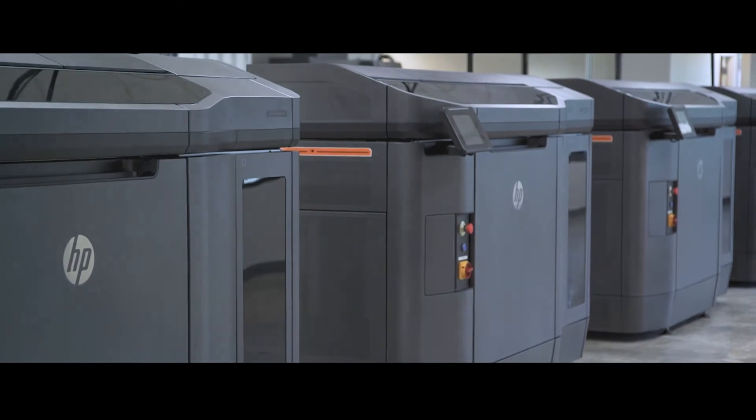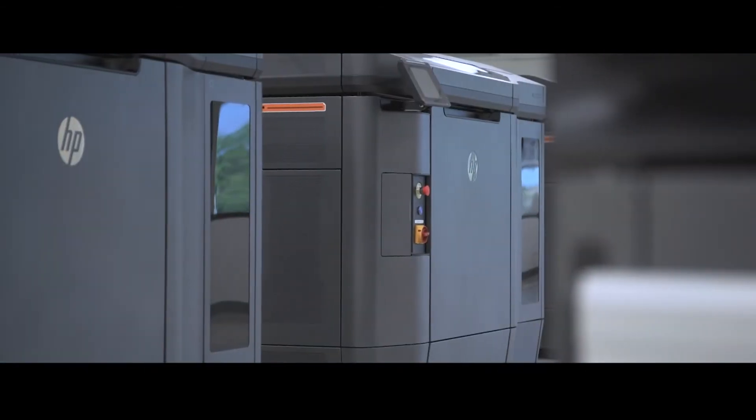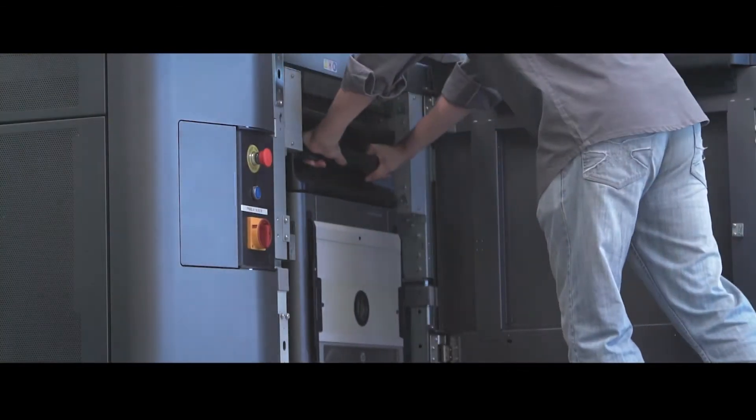The next industrial revolution is actually possible with this equipment and we truly believe that. Speed without quality is useless, but speed with quality — that's magic. We are truly excited about the future.